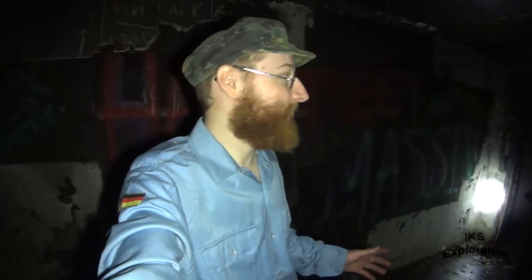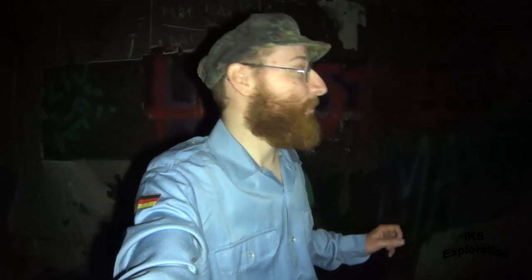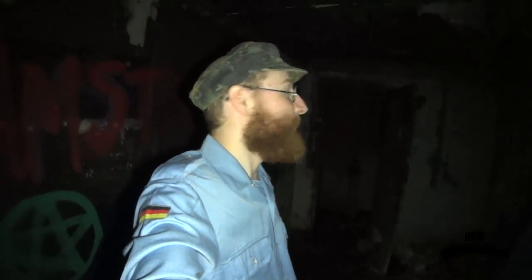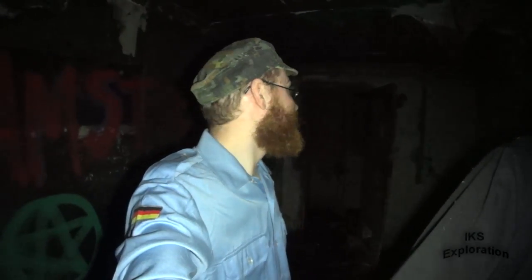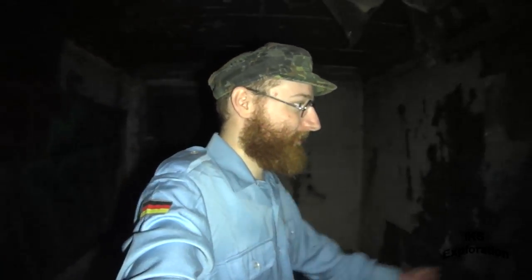A lot of people think these places are World War 2 bunkers - they're not. They were built in the Cold War as nuclear monitoring posts, all over the country. People were down here 24 hours a day on shift patterns, sitting here watching things. There's the bomb power indicator - sad to see it in this state.